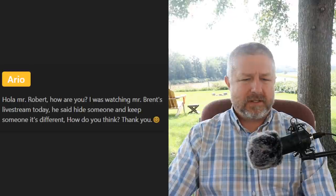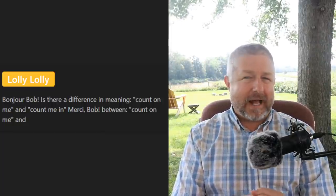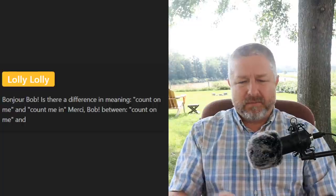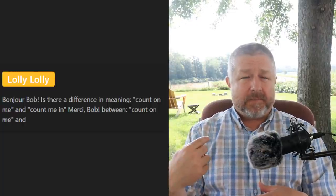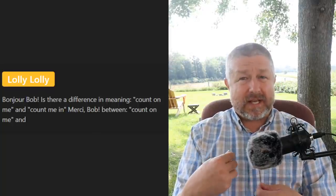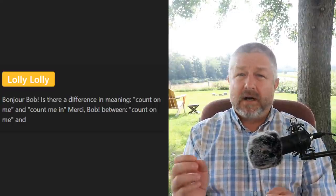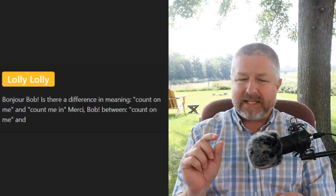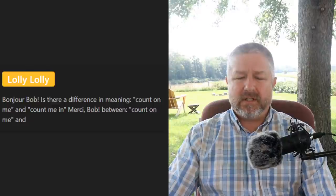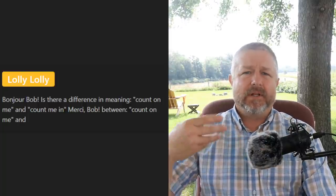Loli Loli asks about 'count on me' and 'count me in.' If I say 'count on me,' it means you can rely on me — I'm reliable. You can count on me to have a new English lesson every Tuesday, count on me to do a live lesson every Friday. 'Count me in' means I want to do it too. If two of my friends said 'we're going to a movie,' I might say 'oh, count me in' — that means I would like to come as well.